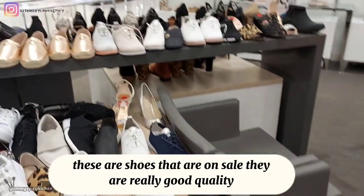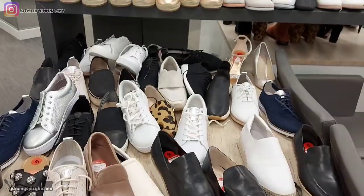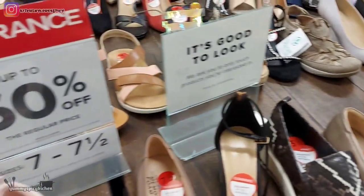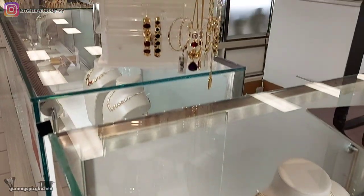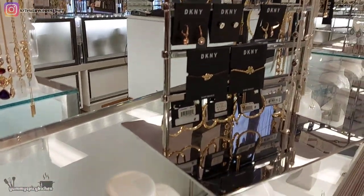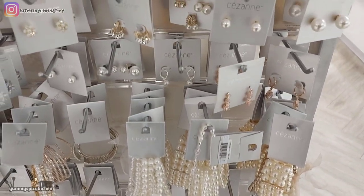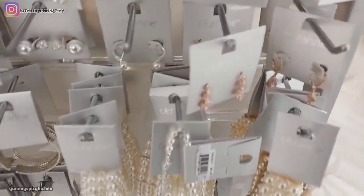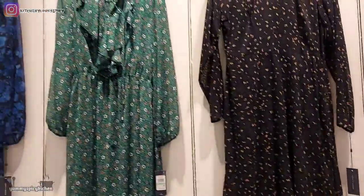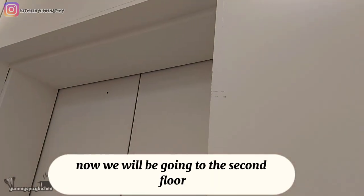These are shoes that are on sale — they are really good quality. These jewelries are really pretty and are good for weddings. The dresses here are also elegant and remarkable. Now we will be going to the second floor.